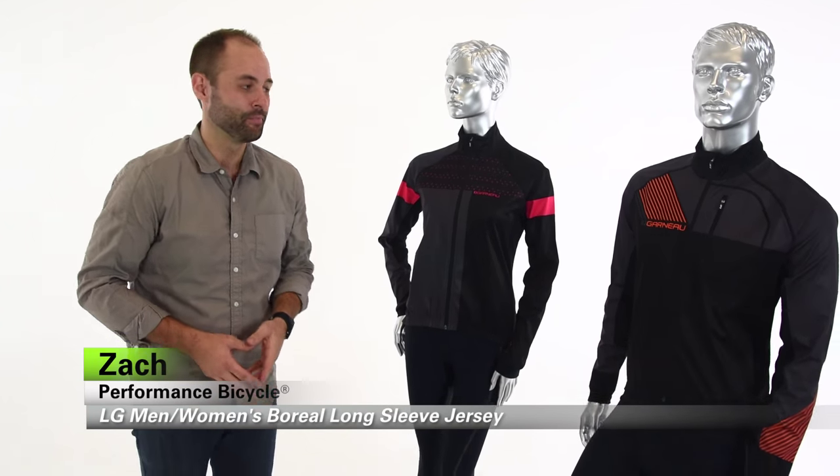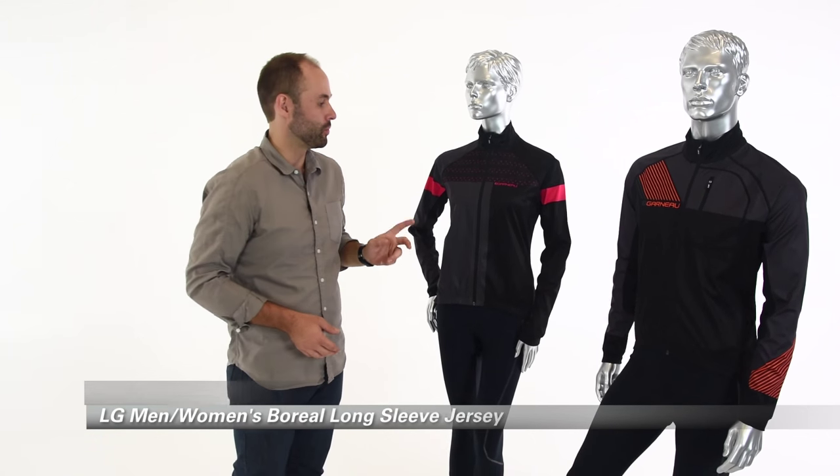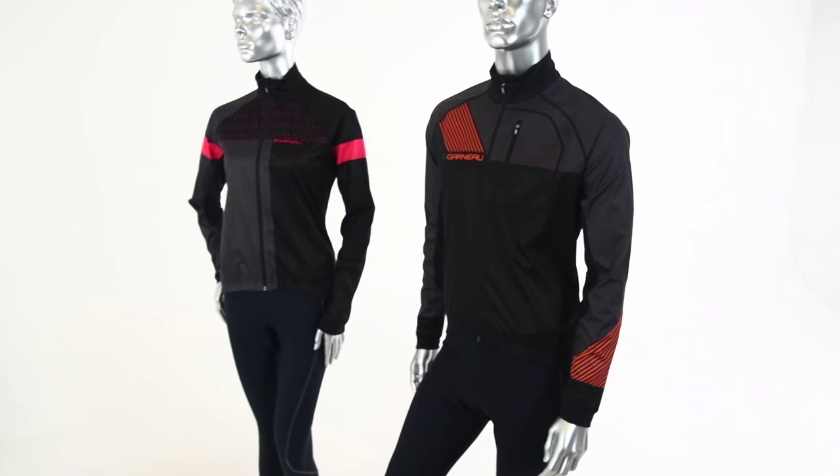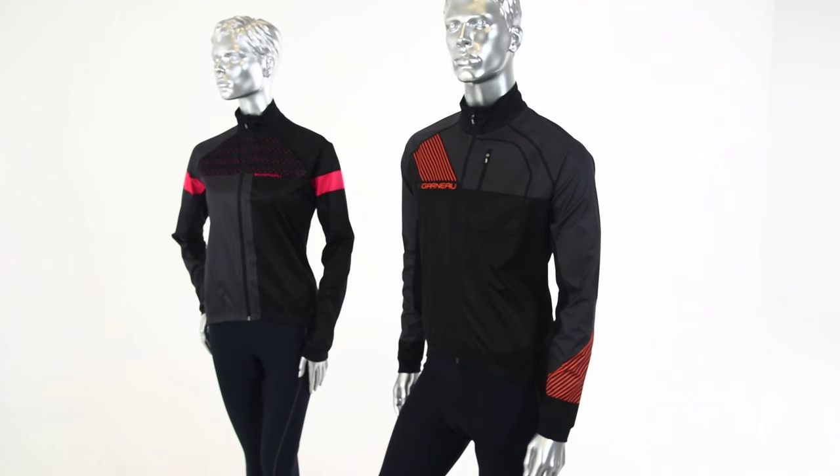Hey everybody, I'm Zach from Performance Bicycle and this is the Louis Garneau men's and women's Boreal long sleeve jerseys. This is a great piece — it's exclusive to Performance Bicycle and this is the third year that we've done it with Louis Garneau.